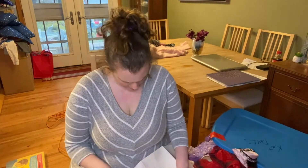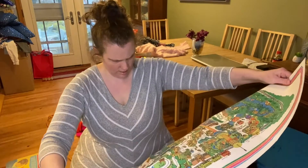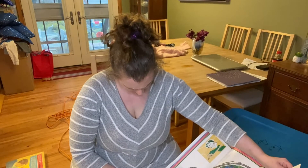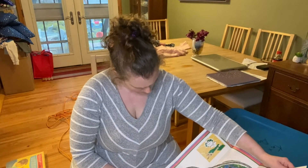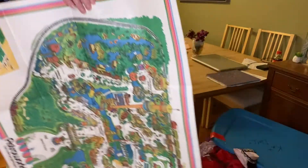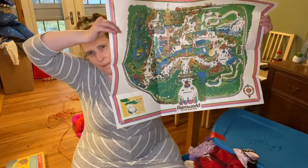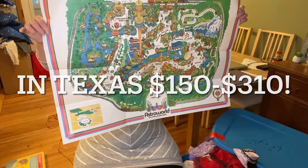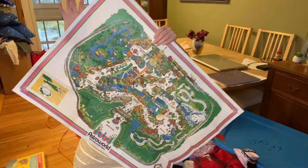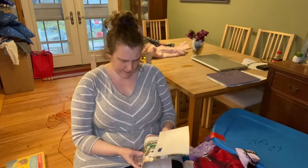Astroworld — this looks interesting. It says Astroworld: Entry Plaza, 'We Make People Happy,' American Square, Fun Island, Oriental Corner, Children's World. I'm not sure what this is — it looks almost like a Disneyland map but it says Astroworld. I'm gonna have to do some research — I'm not sure if that's a real thing or if it was a park. So that's neat — gonna be some research.